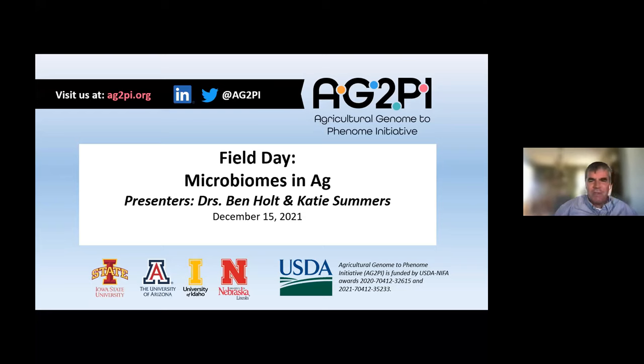Welcome everybody. My name is Jack Deckers. I'm a faculty member at Iowa State University in Animal Breeding and Genetics, and one of the co-PIs on the Agricultural Genomes to Phenomes Initiative, sponsored by USDA NIFA. This is already our 14th field day. Today we're going to learn about a community of organisms we often overlook in crop and livestock production systems — the microbiome and the mycobiome — and we'll hear about how microbiome research is being used to improve both crops and livestock.